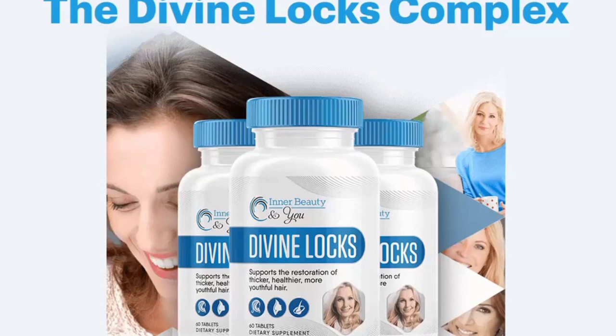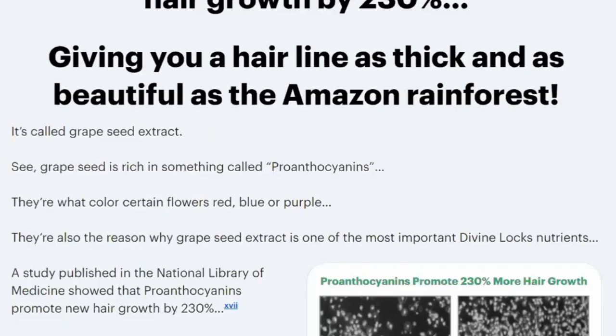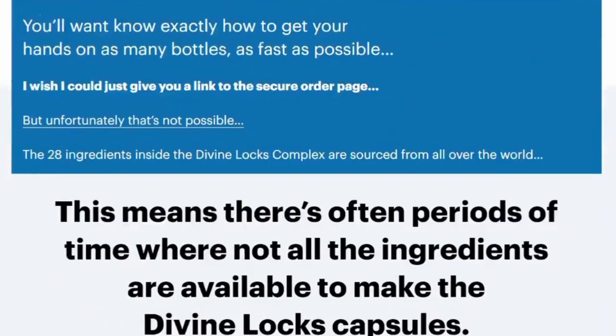What is Divine Locks and how does it work? Divine Locks is a one-of-a-kind formula of powerful and potent herbs designed to help women who are facing problems with their hair. This formula is brought to you by the world-famous cosmetologist and celebrity stylist Kayla Roachan of the Inner Beauty and You Cosmetics brand. The ingredients have been selected by Kayla based on the many benefits they have for your hair health, helping you rejuvenate your hair follicles and stimulate new hair growth.